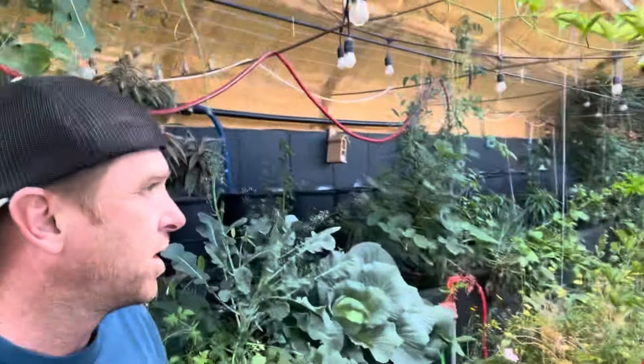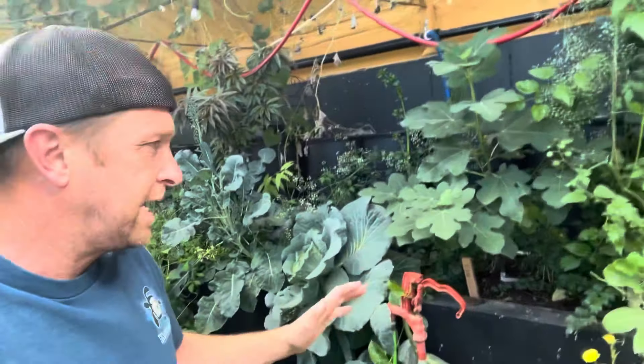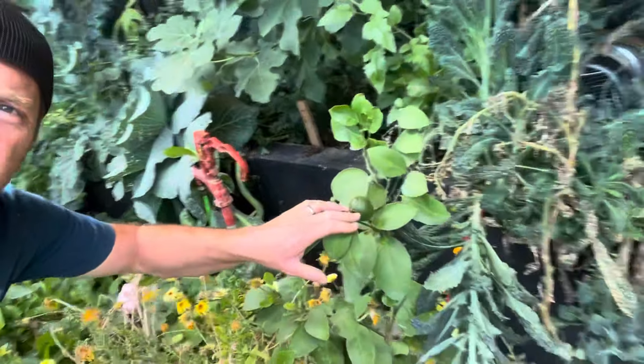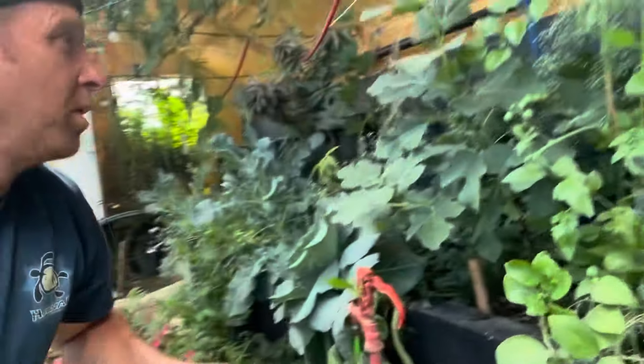The Manti greenhouse is a unique design. If you want to see more about it, go look at my construction video on the YouTube playlist. I'm not going to give you a full tour, but I just want to show you what the greenhouse has been able to do. That is actually a lemon growing right here — I know it looks like a lime.